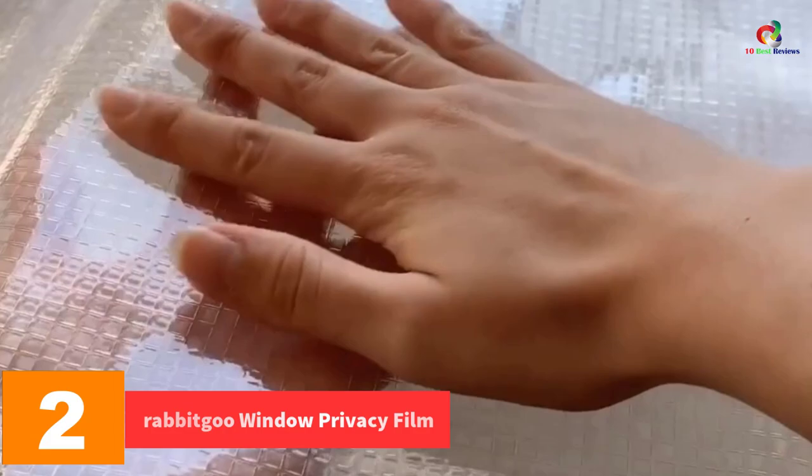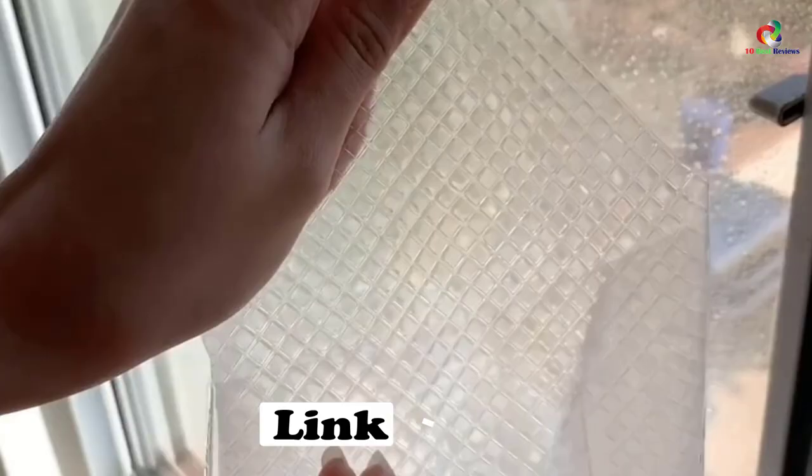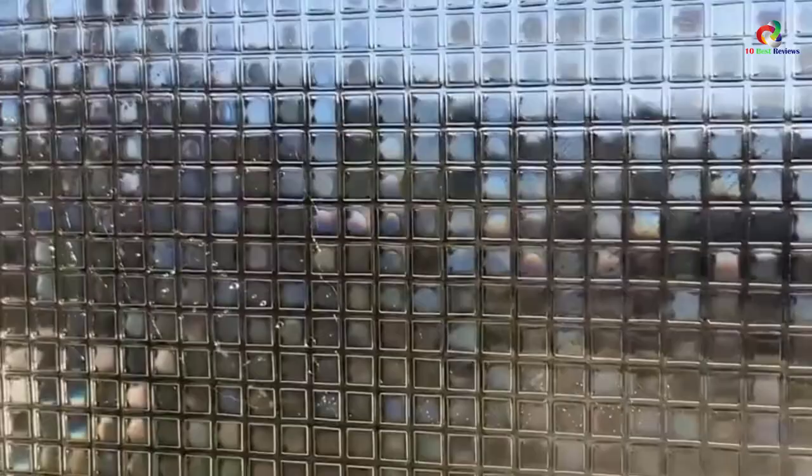At number two we have the Rabbit Goo window privacy film. These multi-colored window films are easy to apply and require no adhesive or glue — one just needs to peel and stick to get a wonderful glass window. This window film creates a misty look and sometimes it is difficult to take your eyes off it. It can be used anywhere including office, drawing room, bathroom, and kitchen. High protection and privacy are provided, making your living disturbance and interference free.